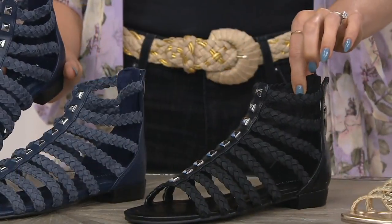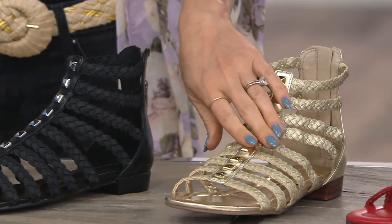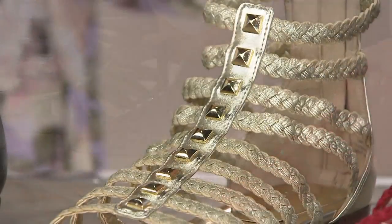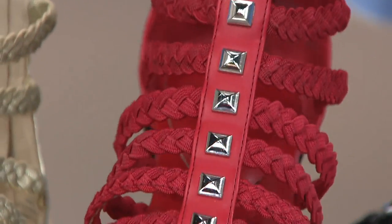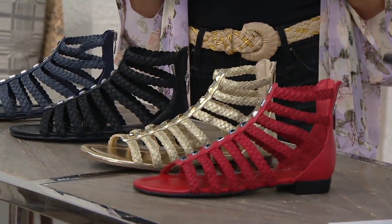There's the black. The gold is what I'm wearing — really pretty. This can be quite dressy if you need it to be. The gold is the only one that's going to have that gold tone hardware. And then the red, which is really special and fun. You don't see a lot of red gladiators — silver tone hardware. And there are only about 100 left to go around on that one.